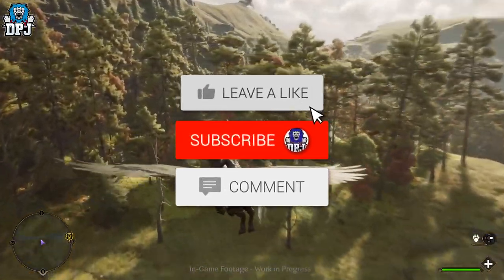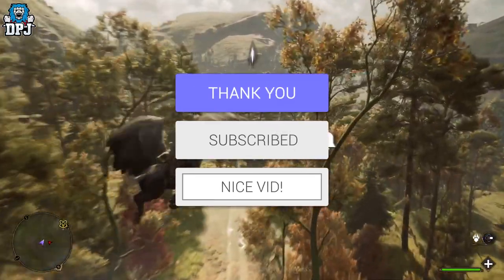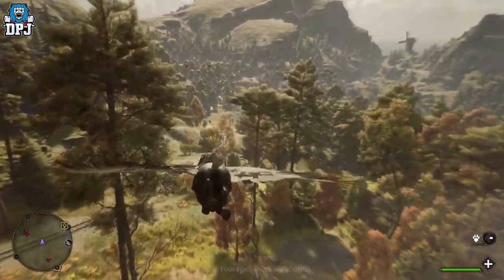How's it going guys, my name is DPG. If you do enjoy the video, leaving a like really helps out, and if you like what you're seeing and want to see more, be sure to subscribe.